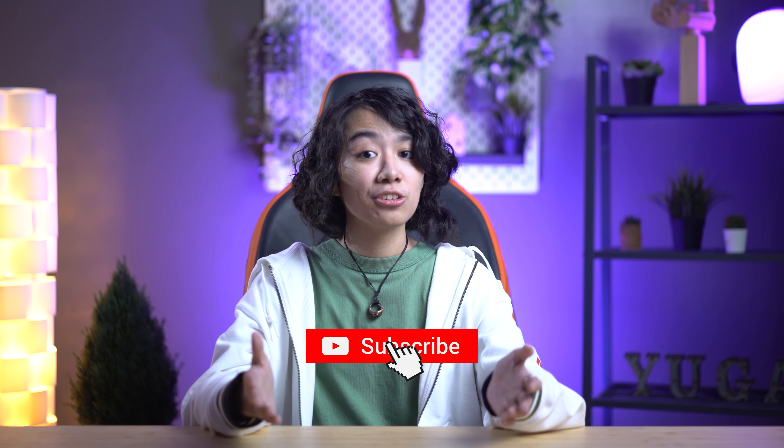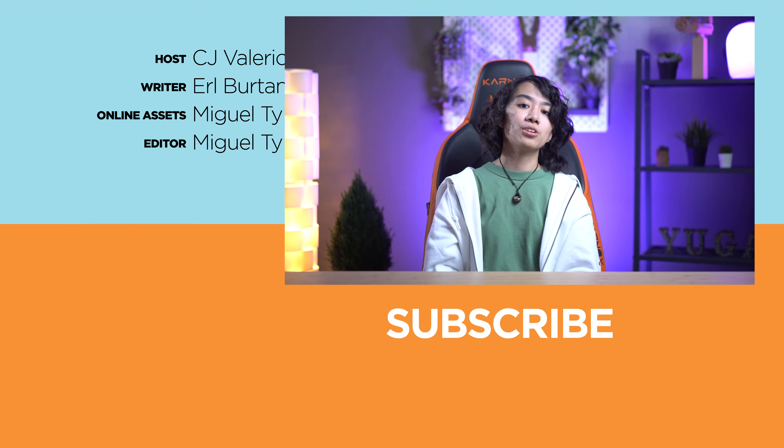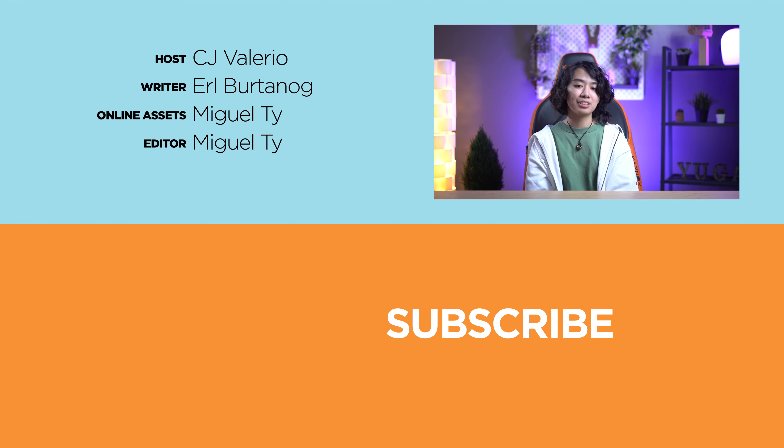And that wraps up this list for essential MagSafe accessories in 2023. What do you guys think about this list? Would you get any one of these? Are they useful or helpful? Let us know in the comments below. Don't forget that links to all the products mentioned in this video are pinned in the comments as well. If you liked this video, hit that like button, subscribe to our YouTube channel, and turn on the notification bell so you won't miss out on any of our future uploads. Also don't forget to follow us on Facebook, X, Instagram, and TikTok, and visit yugatech.com to stay updated with the latest tech news and reviews.